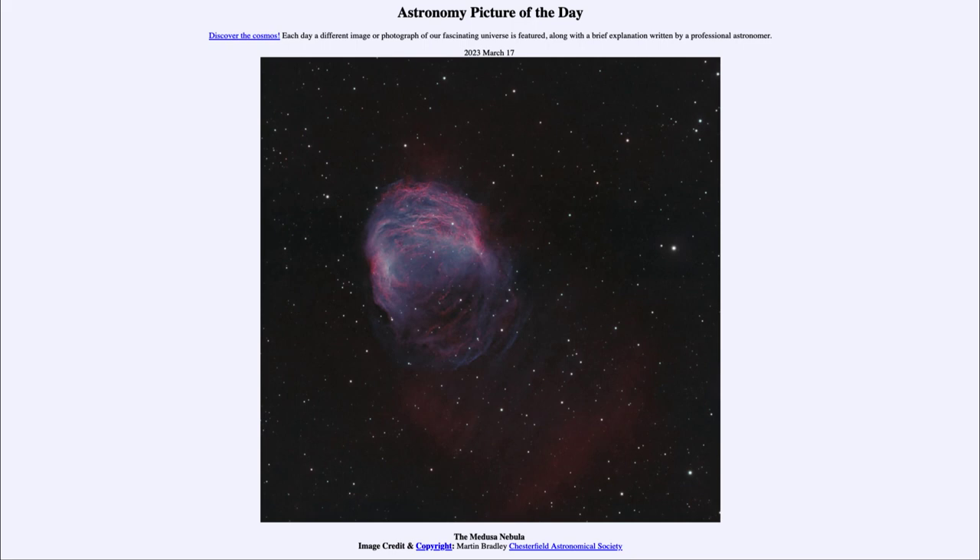That means that we see it not as it is today, but as it was 1,500 years ago. That's how long it took light to travel from the nebula to us here on Earth. Of course, the nebula doesn't change a whole lot in just 1,500 years, so it probably looks pretty much the same as we see it here in this image now.